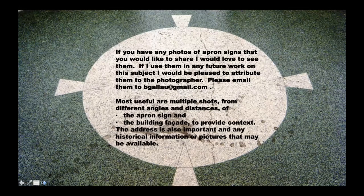If you have any photos of apron signs you'd like to share, I would love to see them. If I use them in any future work on this subject, I would be pleased to attribute them to the photographer. Please email them to bgallau - that's the first six letters of Brian Gallagher's last name - at gmail.com. Most useful are multiple shots from different angles and distances of the apron sign and the building facade to provide context. The address is also important, along with any historical information or pictures available. Most archives are now at least partially online, which makes looking for historical photos much less onerous. Thank you for your attention - I hope you'll discover some of these hidden gems in your own community.